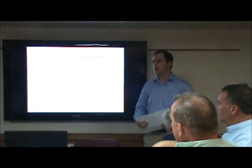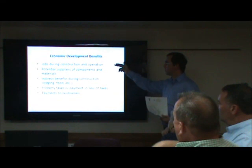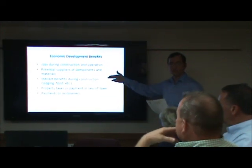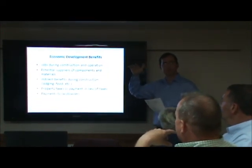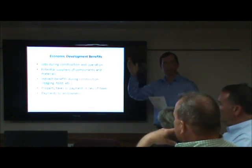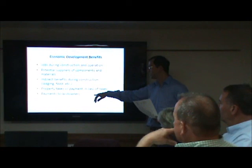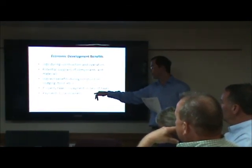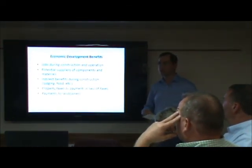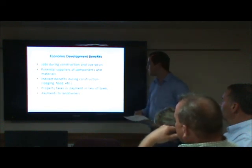The last slide covers economic development benefits. In terms of jobs, there are direct construction jobs as well as indirect benefits from lodging and food for workers — at peak construction, somewhere between 250 to 300 workers over a 9 to 12-month construction timeframe, potentially extending to 15 months with seasonal challenges. Property taxes will be paid, and approximately 100 to 150 landowners participating in the project will benefit with aggregate payments of more than a million dollars per year.